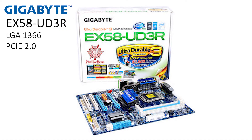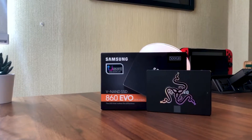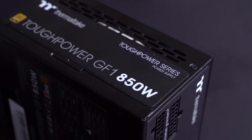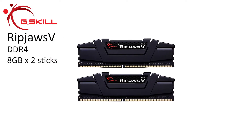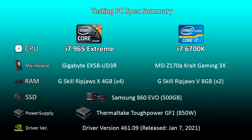As for the other components: the i7-965 Extreme will be used on Gigabyte's EX58 chipset motherboard with 16GB of DDR3 RAM from G.Skill. The SSD used is Samsung's 500GB 860 EVO 2.5-inch drive, and the power supply will be Thermaltec's 850W Tough Power series. The i7-6700K will run on MSI's Z170 Gaming 3X motherboard with 16GB of DDR4 RAM from G.Skill. Both systems are benchmarked using NVIDIA driver version 461.09, which was the latest driver available at the time of filming.